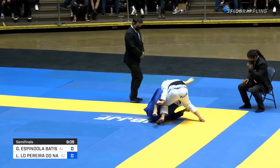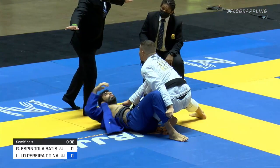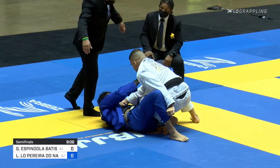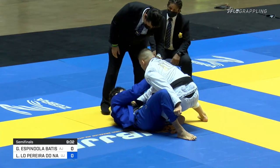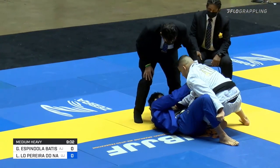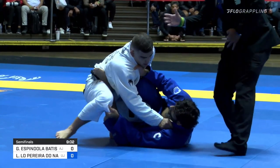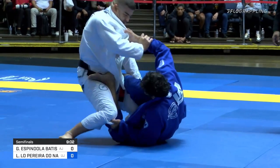Batista has a great guard, as does Leandro, but in the guard passing, Batista is slow, methodical, low to the ground, heavy pressure — whereas Leandro likes to dive through for the knee cut and has the Torreanda-style passing. That, coupled with the left foot on the hip, creates a lot of power on the right side of Gustavo's body.